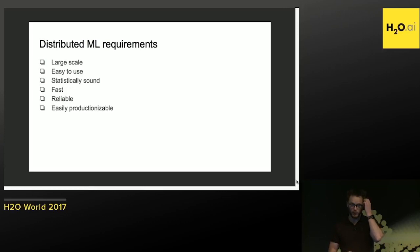We formulated some requirements for ML. It doesn't sound that hard or complicated. It should scale well, be easy to use, statistically sound, fast, reliable, and easily productionizable.